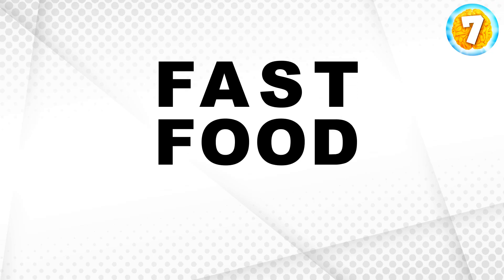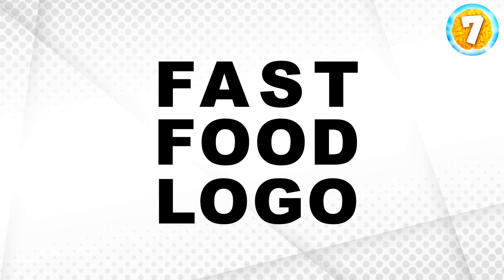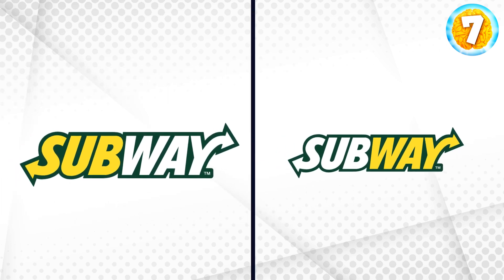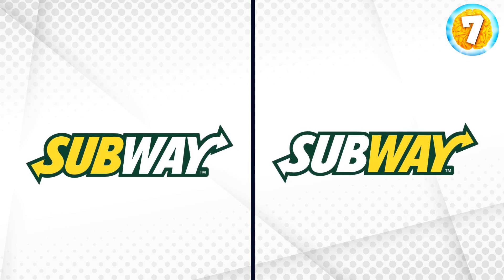In this video, I'll show you fast food logos and your task will be to recognize them. You'll get one point for each correct answer — keep track of your score. At first, you'll see two logos: one is real and one is fake. You have to find the real one. Let's start out easy — where is the real Subway logo?